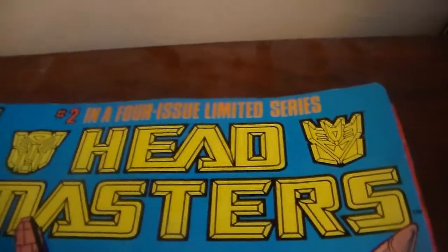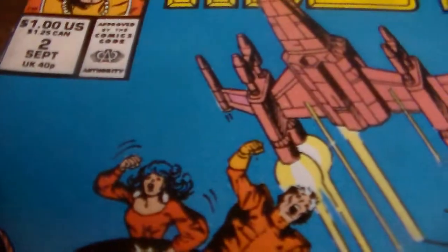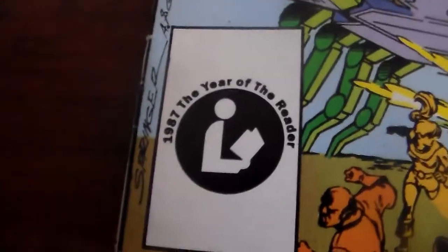This is number two in the four-limited issue series — a dollar US, $1.25 Canada. In the UK this was 40 pounds. This is volume one, number two, September 1987.